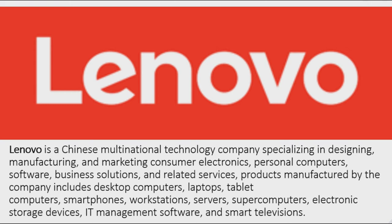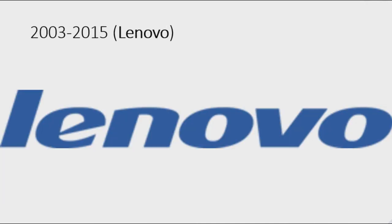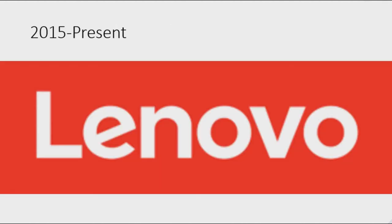Electronic storage devices, IT management software, and smart televisions are also among Lenovo's products. 1984 to 2003: here we have the first name of Lenovo, Legend. There is a white square on a black outline, and inside the square there is a white circle on a black outline with two white lines. 2003 to 2015: they changed their name to Lenovo — the word 'Lenovo' in blue lowercase text. 2015 to the present: there is a red rectangle with the word 'Lenovo' in white text.